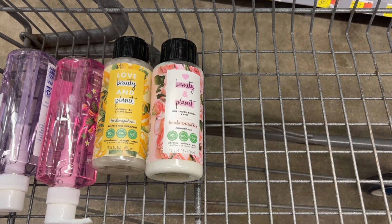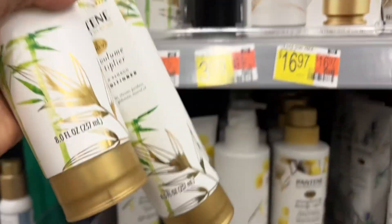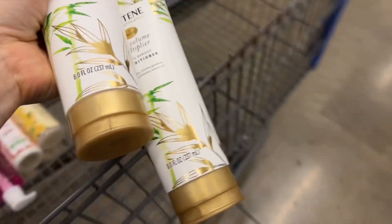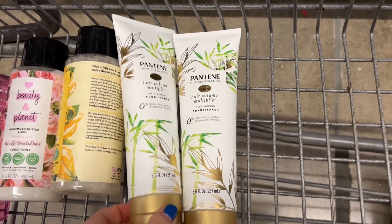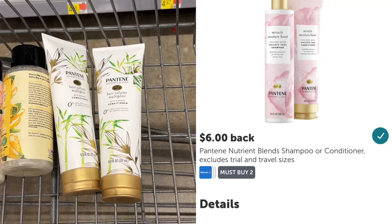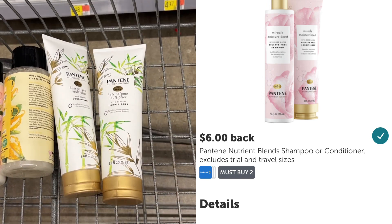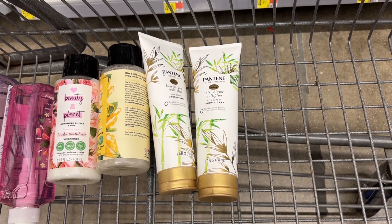This shampoo clearance is kind of hidden because it's on the regular shelves and uses regular tags. But $3.99 isn't the regular price for these fancy Pantene conditioners. Together, these two will total $7.98, but there's a rebate on Ibotta for $6.00 back when you purchase two. So after that rebate, these will be $1.98 for both, or just $0.99 each.